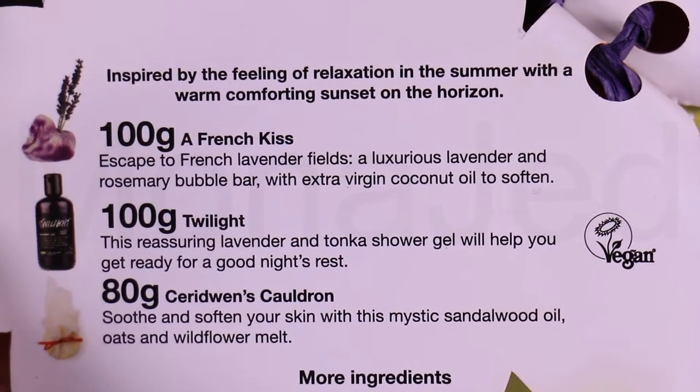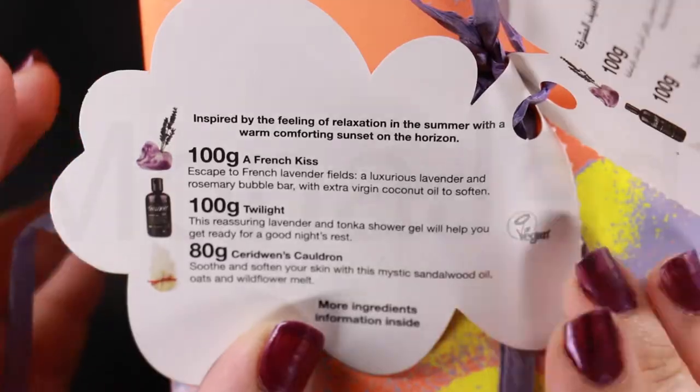Lush has given us a French Kiss, Feel Blissful at Bedtime Bubble Bar, Keridwyn's Cauldron, which is magically soothed skin — this is a bath melt. And they've also given us a shower gel, which is Twilight.